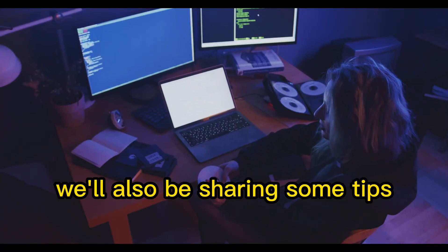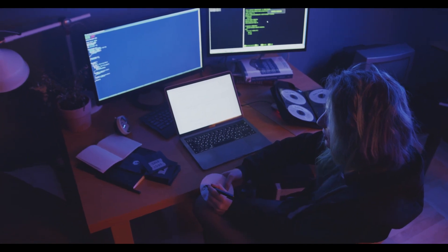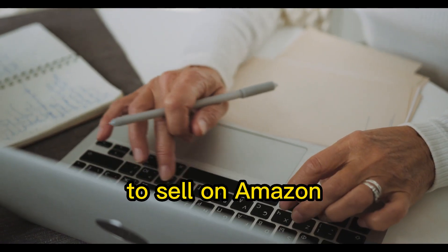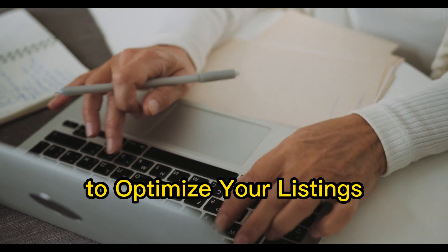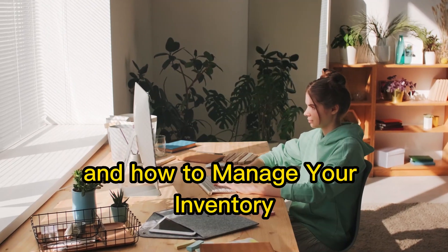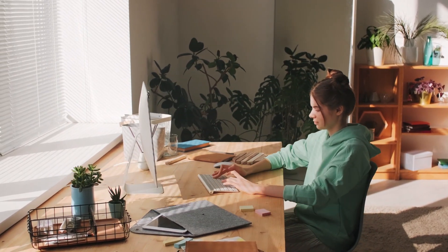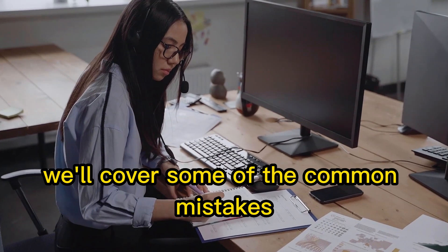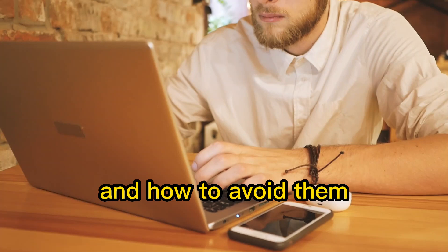We'll also be sharing some tips and tricks to help you succeed with Amazon FBA. We'll talk about how to find profitable products to sell on Amazon, how to use Amazon's keyword tool to optimize your listings, and how to manage your inventory and price your products for maximum profitability. In addition, we'll cover some of the common mistakes that new Amazon FBA sellers make and how to avoid them.